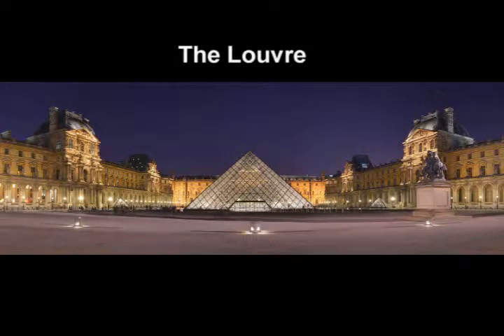Beginning as a fortress in 12th century Paris, the Louvre was renovated by Francis I in a French Renaissance style.